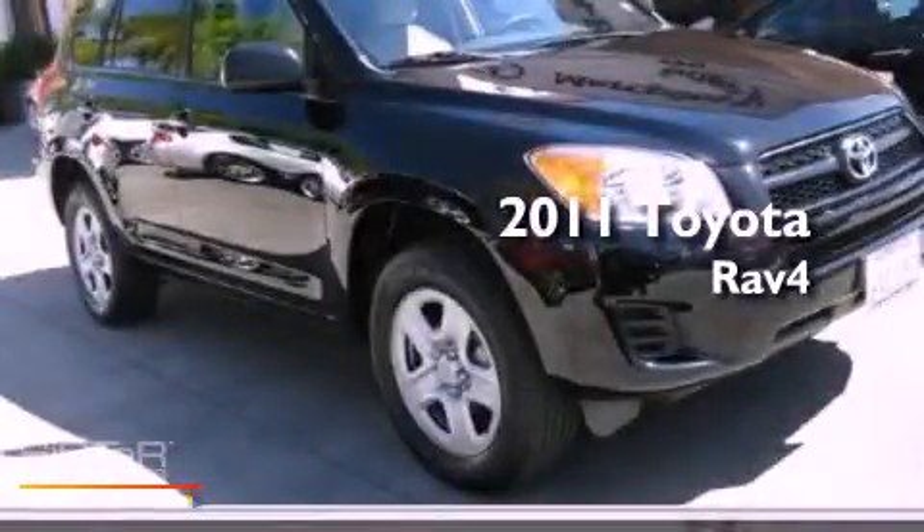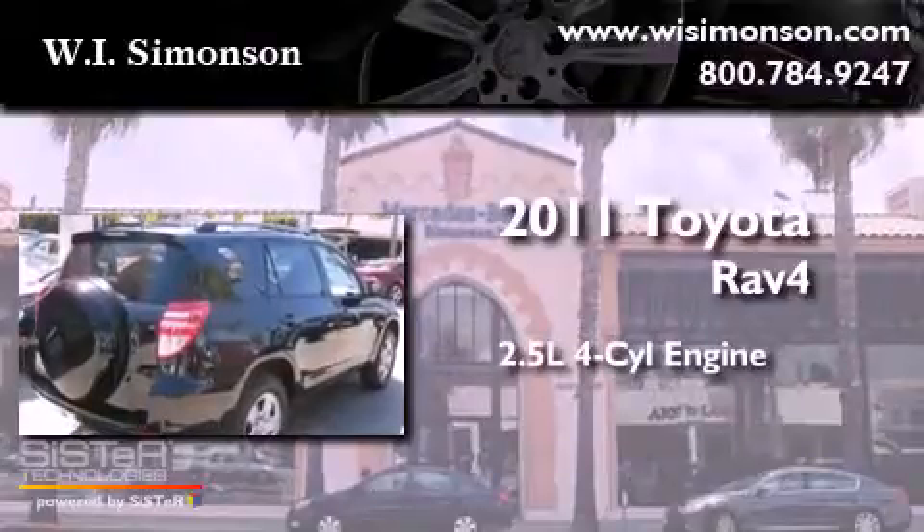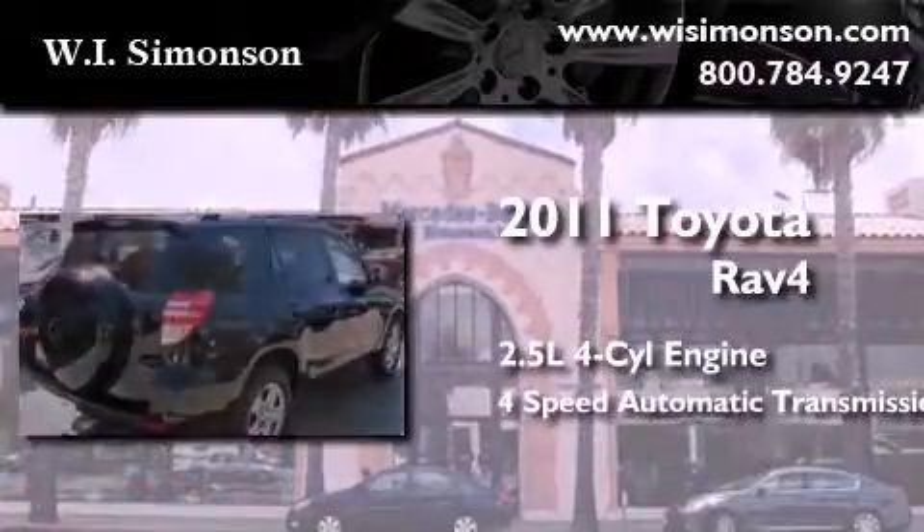This is a 2011 Toyota RAV4. It has a 2.5 liter 4-cylinder engine and a 4-speed automatic transmission.